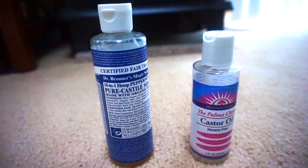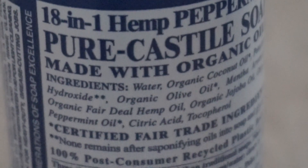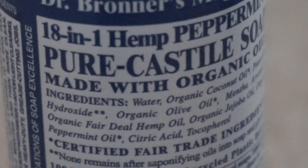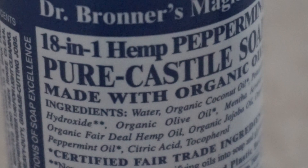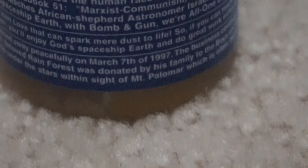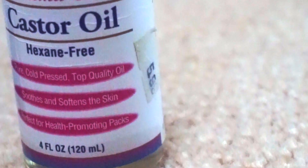Dr. Bronner's soap is amazing — it can be used to clean just about anything. Jojoba oil is used in folk medicine to assist in wound healing, treat skin infections, and other skin afflictions, and it's even been shown to slow the aging process due to its anti-inflammatory effects. Peppermint has antiseptic and antibacterial properties and contains rosmarinic acid — found in rosemary — which helps reduce inflammation. Hemp oil is said to prevent skin disorders like psoriasis, eczema, acne, and dry skin.